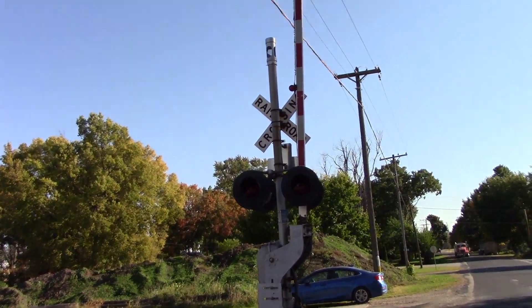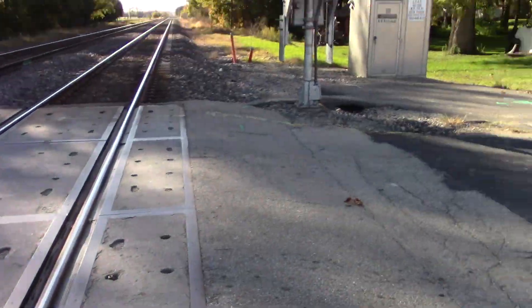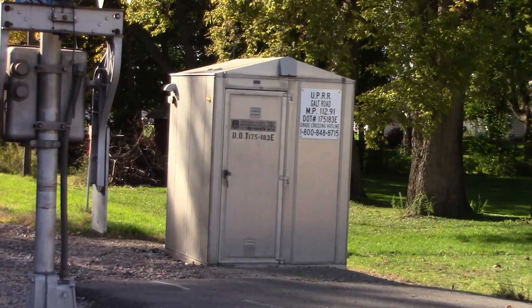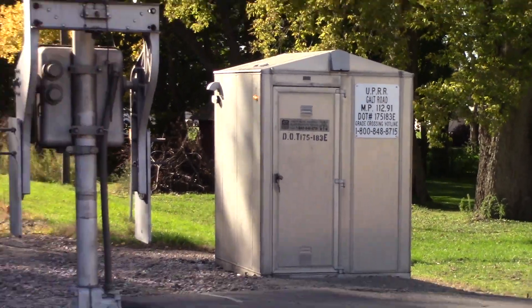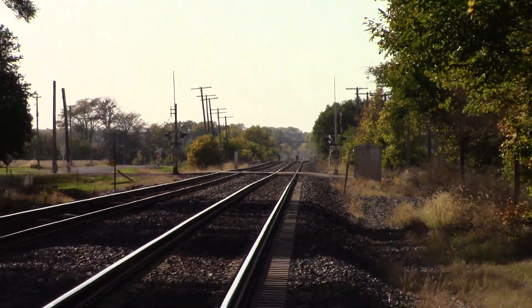Here's the back view of the southern signal. Right here is all concrete. And here's the relay bungalow in the northwest quadrant. Track view facing west towards Morrison, Fulton, and Clinton, Iowa.